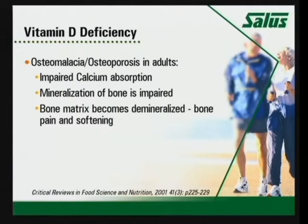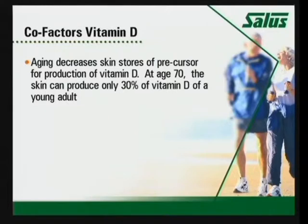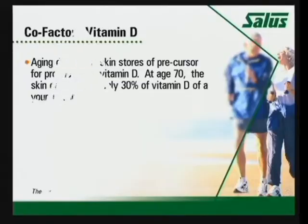This is why you get the bone pain and the softening. One of the reasons that vitamin D is so crucial for people as they age is because most of us rely on getting our vitamin D from the sun, which helps us convert vitamin D in our skin into a more active form that we can use. But at age 70, we only have 30% of the ability of a young person to convert our vitamin D into that active form, making vitamin D supplementation very important.